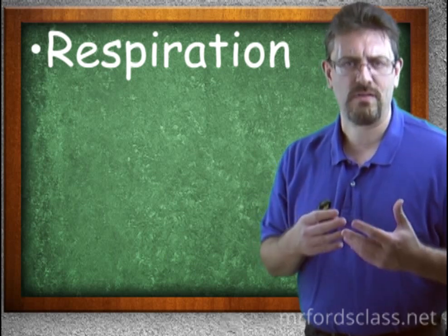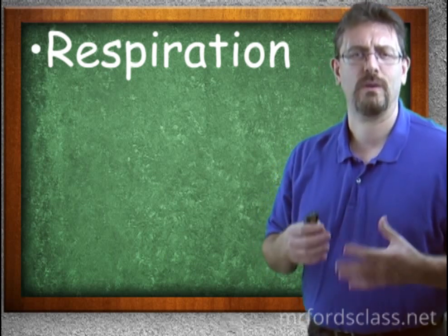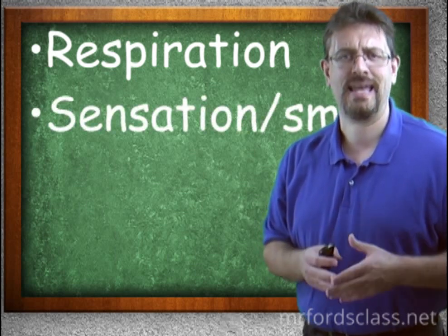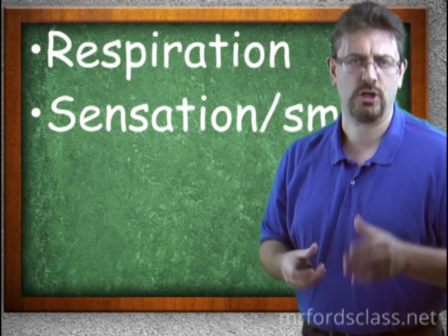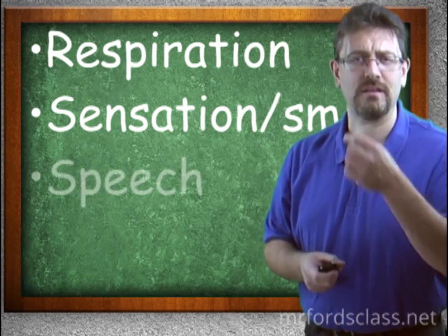It's going to warm the air because you don't want very cold air getting into the lungs, and it's going to moisten the air. It's also used for sensation — it contains the olfactory nerves, which we discuss in the nervous system. This is how you smell.